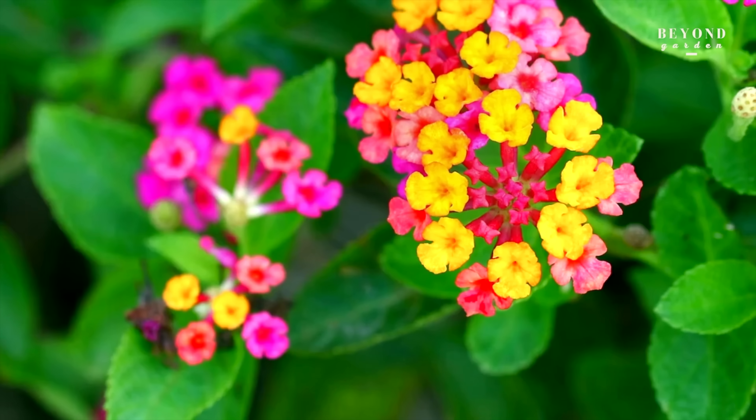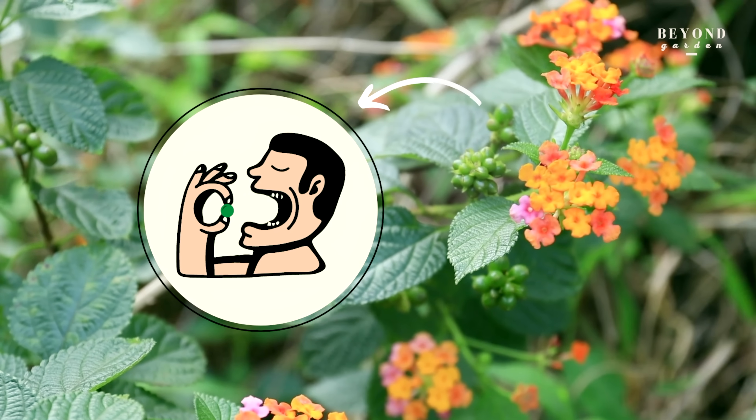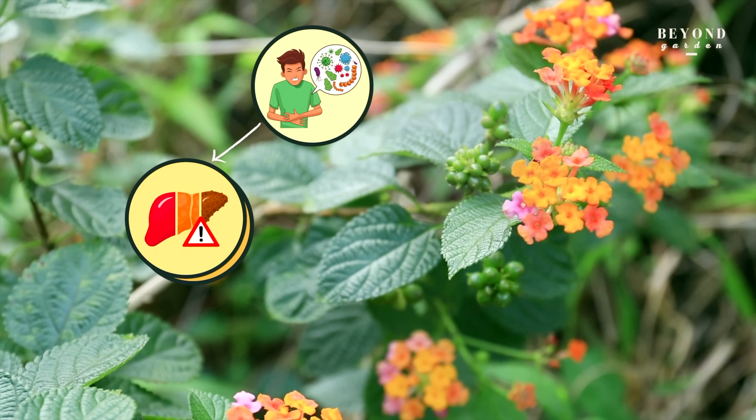And if this is not enough — Lantana is not only a fiscal or ecological problem, it is also a toxic plant. Its leaves cause rashes and skin irritation. The raw berries upon ingestion can cause diarrhea, liver failure and in some cases even death.